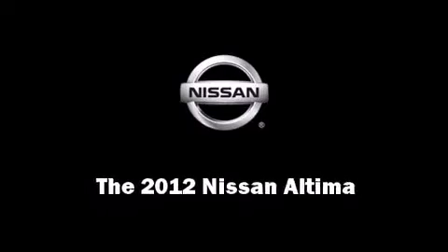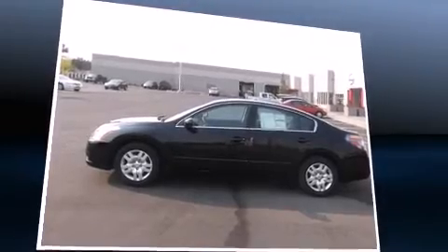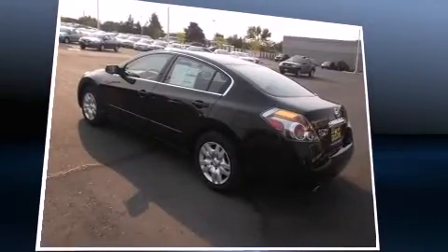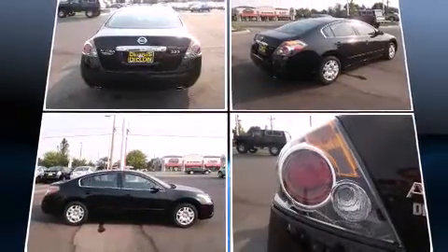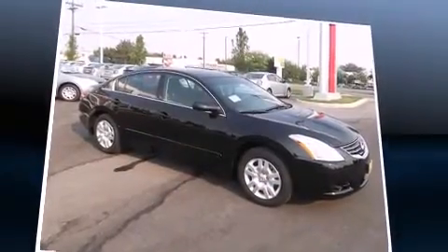Sensibility and practicality define the 2012 Nissan Altima. This four-door sedan is ready to drive off the showroom floor. Smooth gear shifts are achieved thanks to the 2.5-liter four-cylinder engine, and for added security, dynamic stability control supplements the drivetrain.